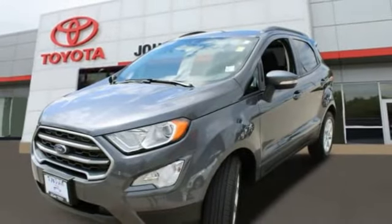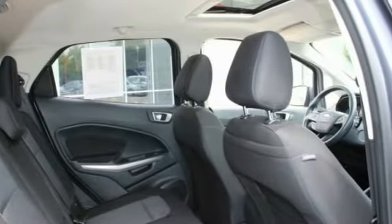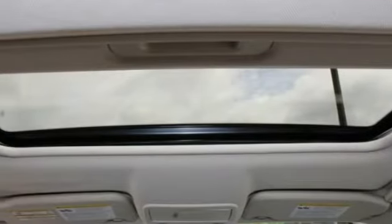Tire pressure monitor, turbocharged, aluminum wheels, brake assist, traction control, stability control, daytime running lights, engine immobilizer.